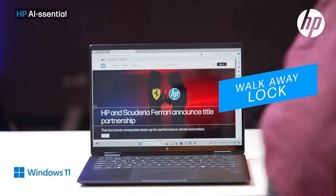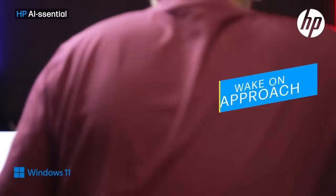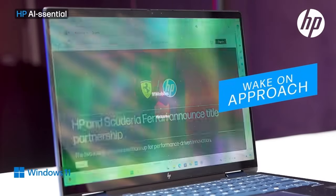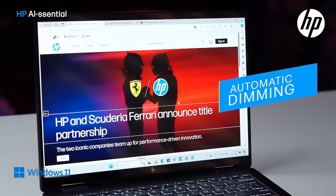As the name suggests, Walk Away Lock will lock the laptop when you walk away, without you having to manually lock it yourself — so you don't need to remember to lock your laptop when you move away. Wake on Approach simply brings the laptop back to life, ready for you to work, without you having to unlock it. Simply sit in front of the laptop and it's good to go.